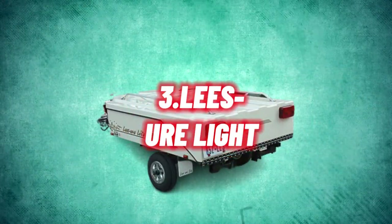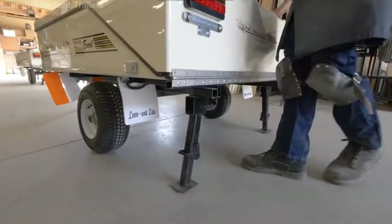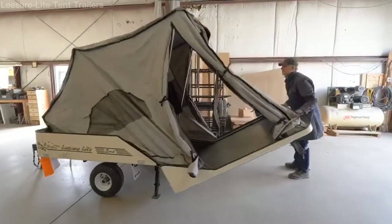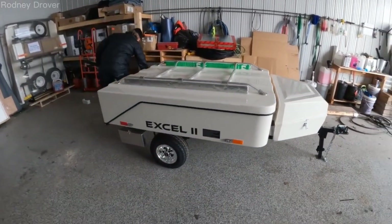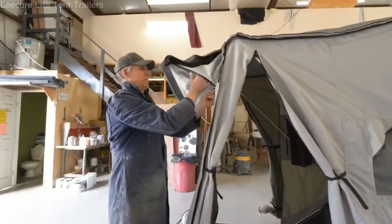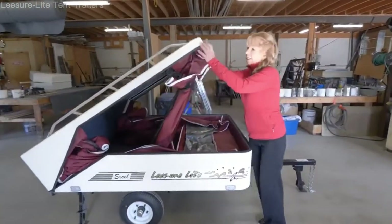Number 3: Leisure Light. Get ready to experience the epitome of design and functionality with the Leisure Light, a camper that offers superior performance, ensuring your trips are nothing less than extraordinary. Its durable body houses a high-quality pop-out tent and a large, comfortable bed that can accommodate two adults. In addition, this camper has ample storage space for all your belongings and is lightweight enough to not overburden your bike's engine.